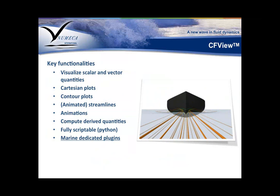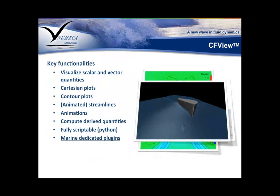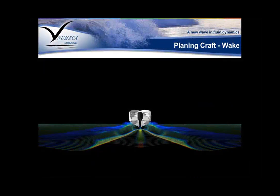The post-processing tool CFView allows you to visualize scalar and vector quantities and create all sorts of plots — Cartesian plots, contour plots, streamlines, and animations — working in steady and unsteady mode. It's fully scriptable with Python as well. More importantly, we continually include with each new release — receiving feedback from our users — marine dedicated plugins. These are macros that allow you to post-process the solution with one click to produce results and visualizations useful for naval architects and marine engineers.